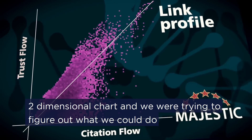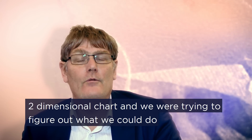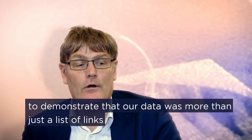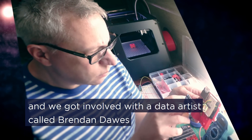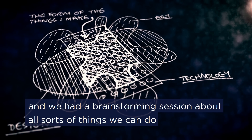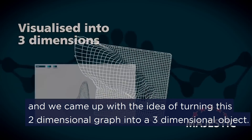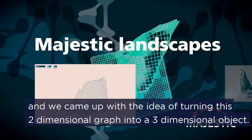So we had this two-dimensional chart, and we were trying to figure out what we could do to demonstrate that our data was more than just a list of links. We got involved with a data artist called Brendan Dawes, had a brainstorm session, and came up with the idea of turning this two-dimensional graph into a three-dimensional object.